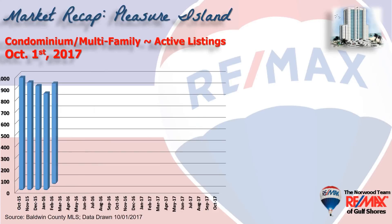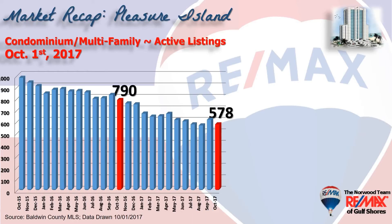This chart shows inventory, or the number of condos that show as active on the market over the last two years. We're down over 200 units in selection from the same time last year.